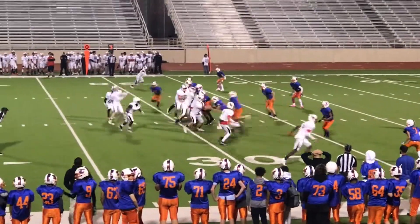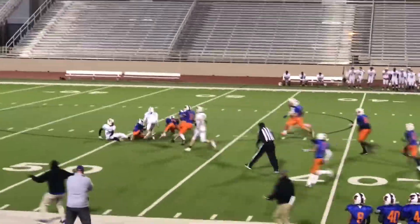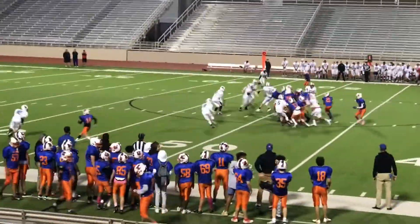Big play. Third and eight. Oh no. Not good. One's on the bottom left. First and ten.